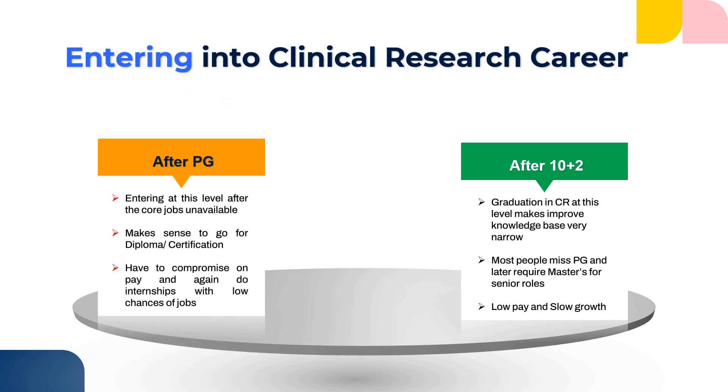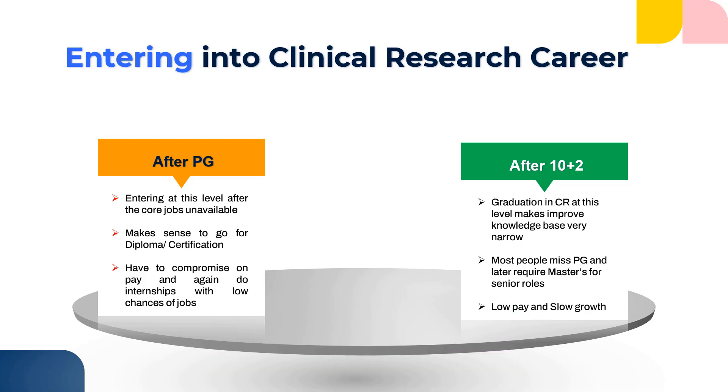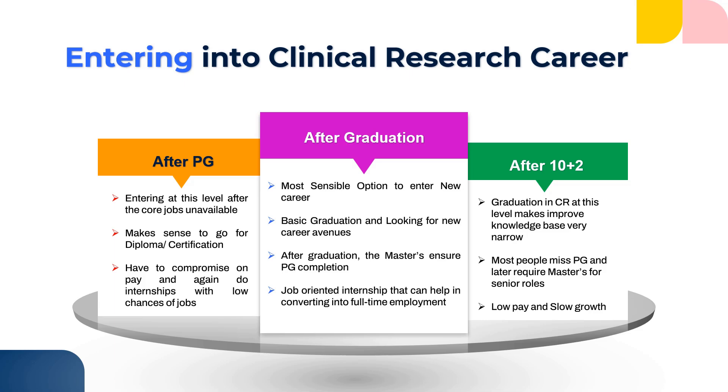So 10+2 would not be a sensible option if you are looking to enter into clinical research. The second way people enter is after their PG. Most students entering after their PG move into clinical research from their core jobs — whenever core jobs are not available, they look for an alternative career. But moving into clinical research after your PG does not make sense because you only need to do a six-month certification. After your PG, you also have to compromise on pay, as you start from a CRC role — a very low-paying job — at around 15,000 to 20,000 or even lesser.